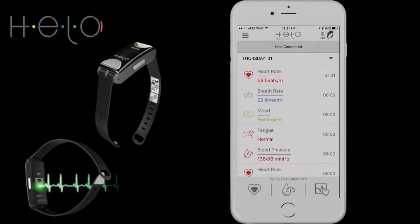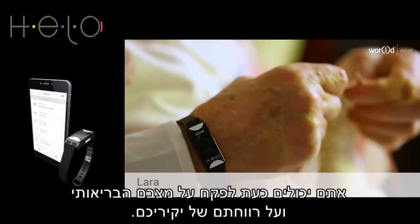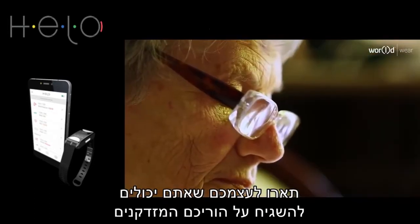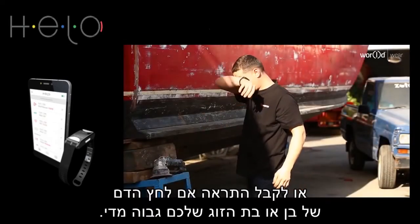Hilo can also sense your mood, whether you're excited or even if you're fatigued. Paired with the latest smartphone application, you can now track the health and well-being of your loved ones. Imagine being able to monitor your aging parents even if you're thousands of miles away, or getting an alert if your spouse's blood pressure is too high.